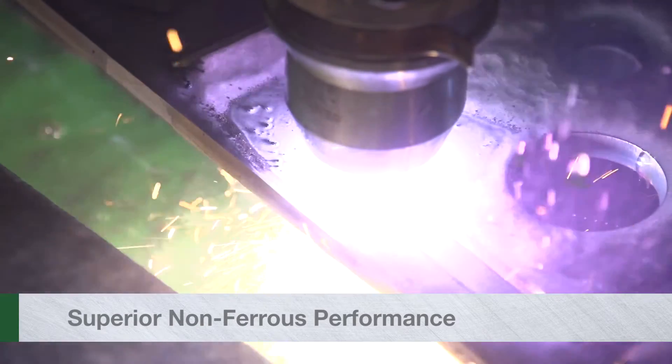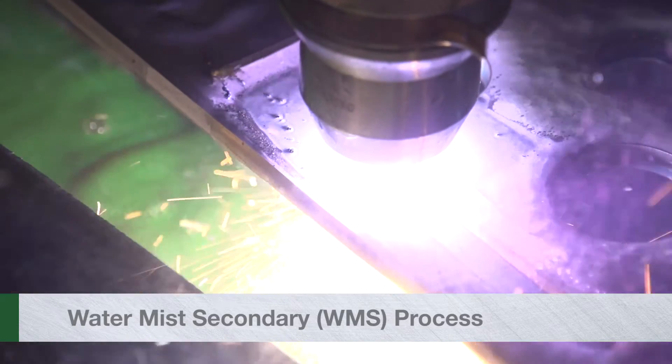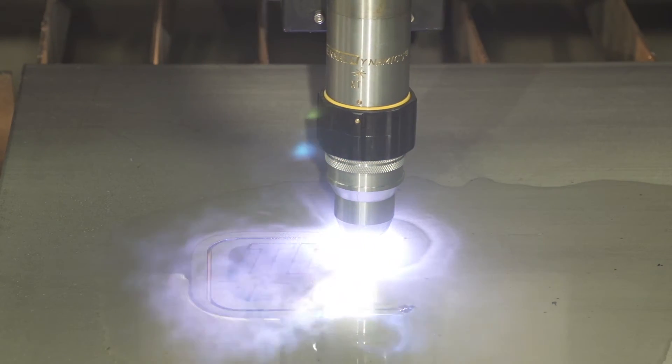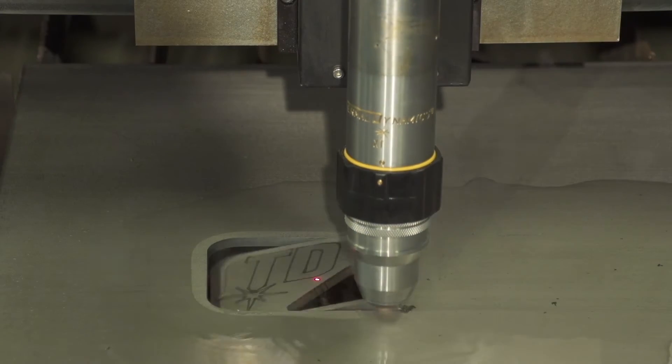When you need to cut stainless or aluminum, you'll be ready with our patented Water Mist Secondary Process. Compared to H35, the WMS process cuts up to 300% faster and lowers cutting costs by 20% or more.